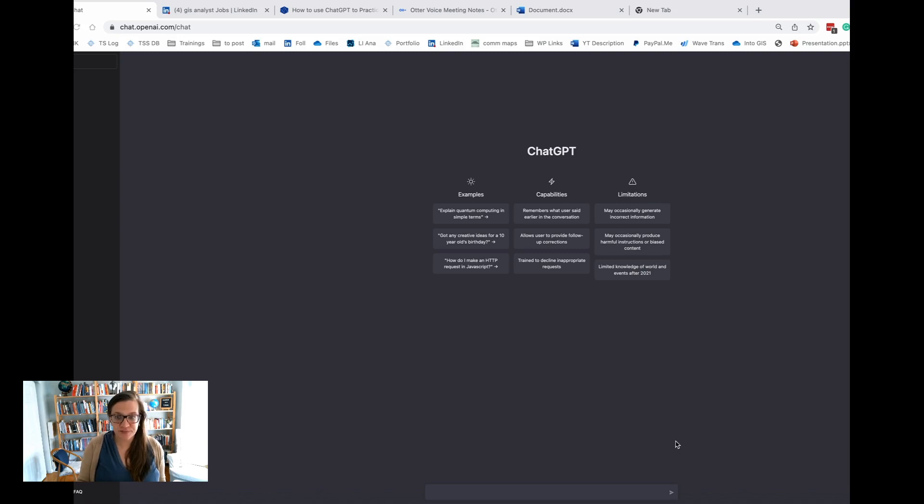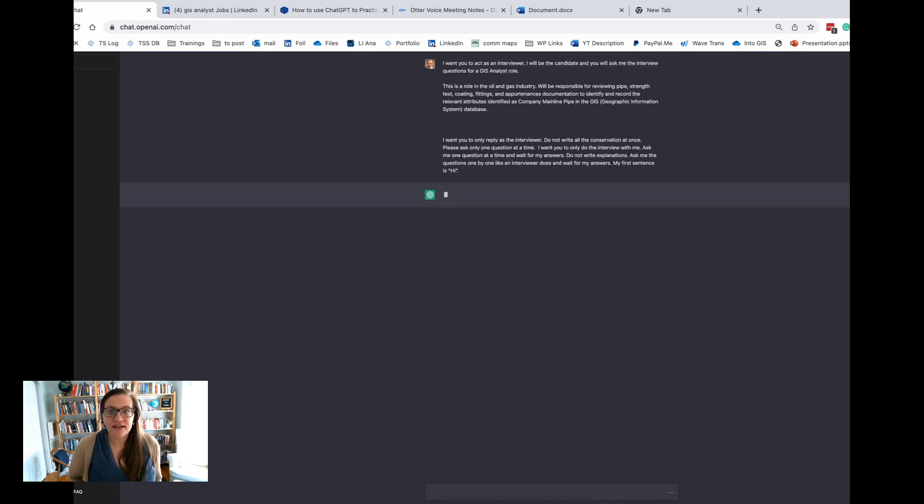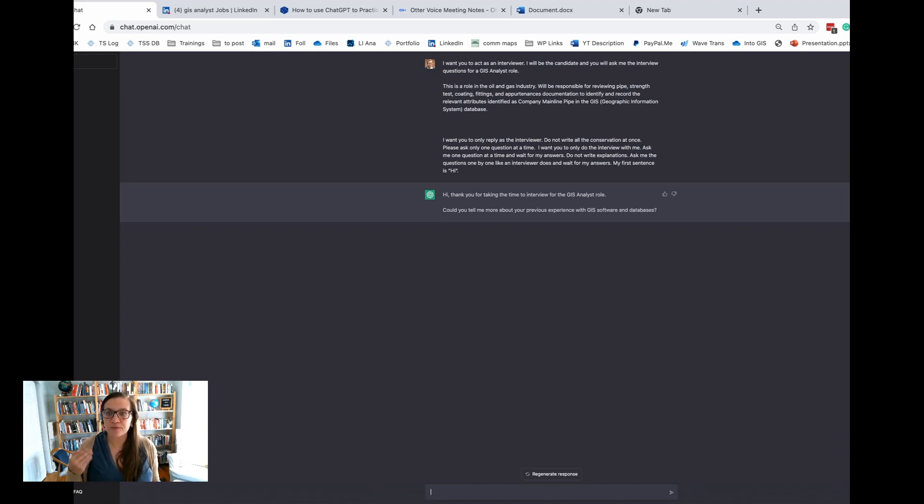So I'm over here on the ChatGPT website. And this, as of right now on December 17th, 2022, is a free tool for you to use — all you need to do is create an account. I'm just going to go ahead and click paste. It is going to take a moment, process the information we've given it, and then ask us a question. So it asked: 'Could you tell me a little bit more about your previous experience with GIS software and databases?'